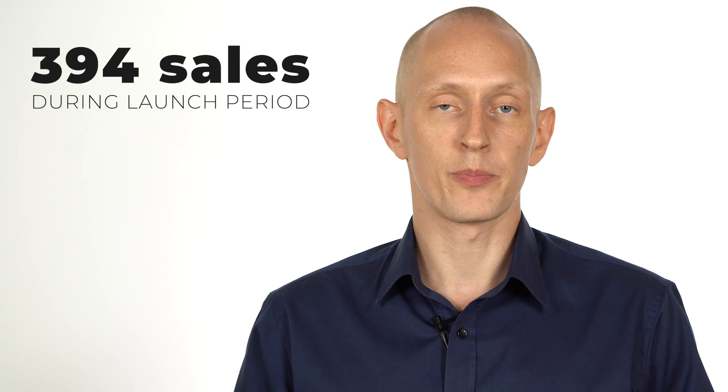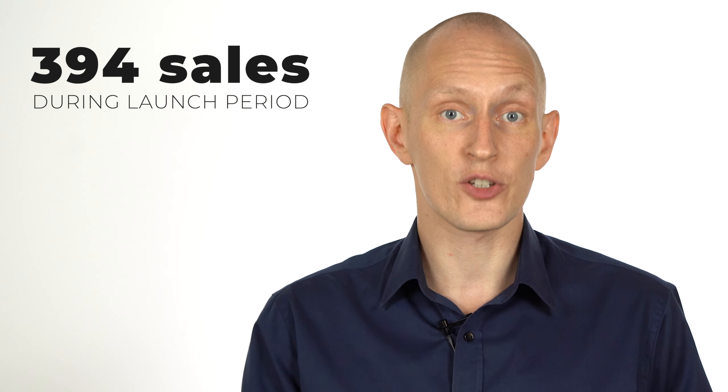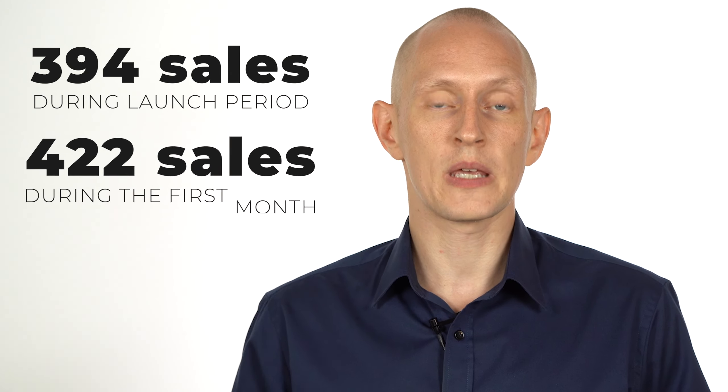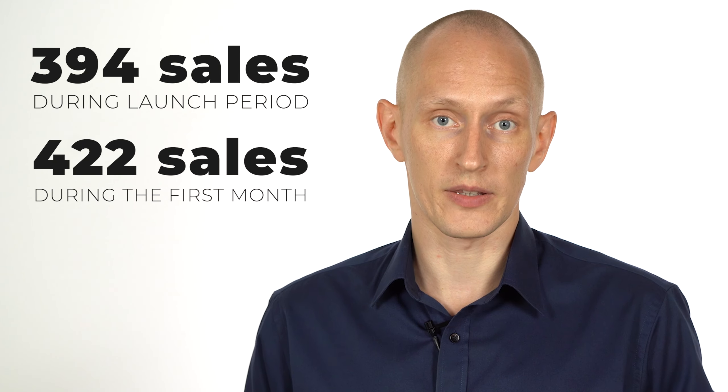I recently launched an online productivity course. During the launch, 394 people bought this course before I even started creating the product. And in total, 422 people bought the course within one month.